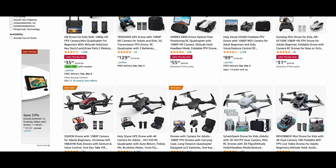Wow. Holy cow. There are a lot of different types of drones available. Hey, it's Matt Haynes. And if you're in the market for your first drone, or you're looking to buy a gift drone for somebody, this is overwhelming.